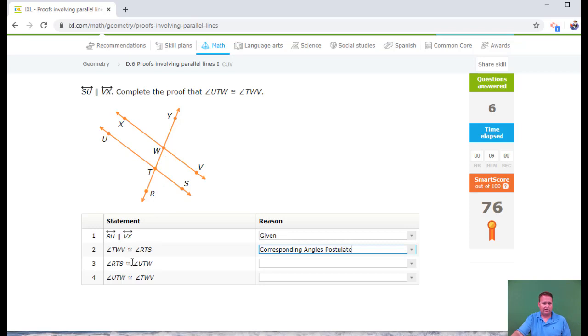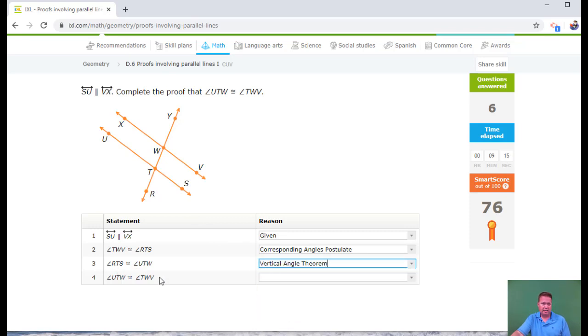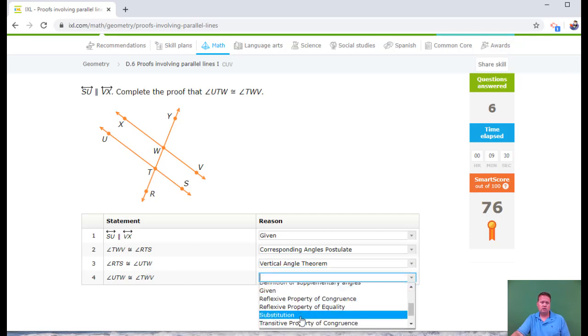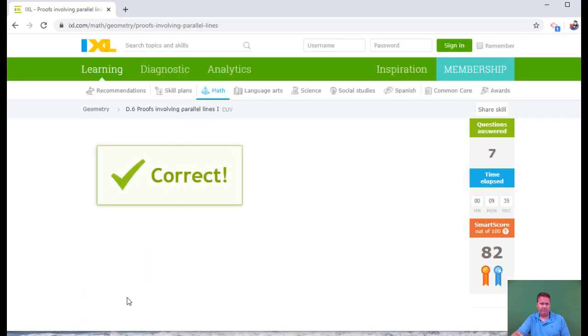At some point I'm probably going to need vertical angles, and I see that T is in common. RTS is right here and UTW is right there — those are vertical angles, so that's the vertical angle theorem. TWV equals RTS and RTS equals UTW — that's the transitive property of congruence, saying UTW is congruent to TWV. That should get me to an 80, and there we go — done.